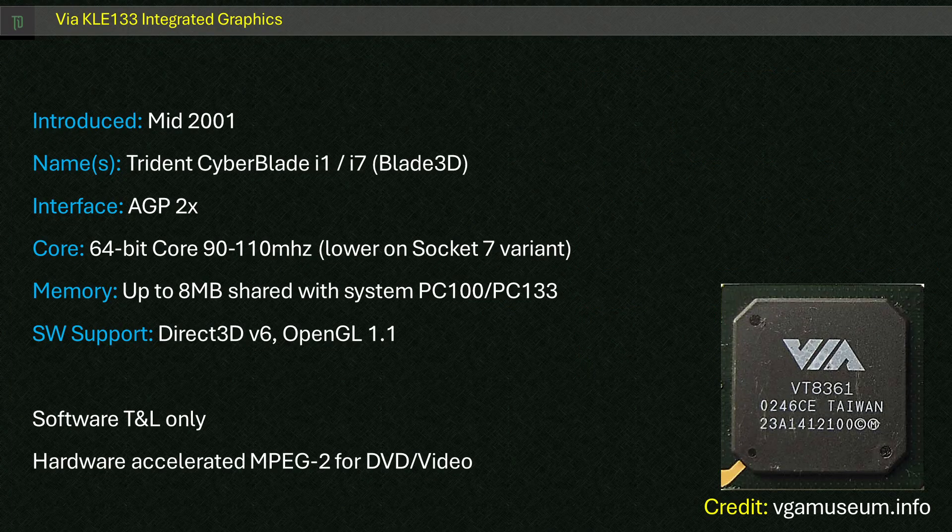For the KLE133, Viya refers to the IGP as being based on the Blade 3D with a 64-bit core and memory bus with 2x AGP. The odds are it wasn't too much different to the one from the MVP4 era. Core speed could be anywhere from 90 to 110MHz, and memory could be up to 133MHz. It supported OpenGL 1.1 and DirectX 3D version 6. It could share up to 8MB of system memory, had MPEG-2 hardware acceleration, but unfortunately only a single pipeline and texture unit with software T&L.